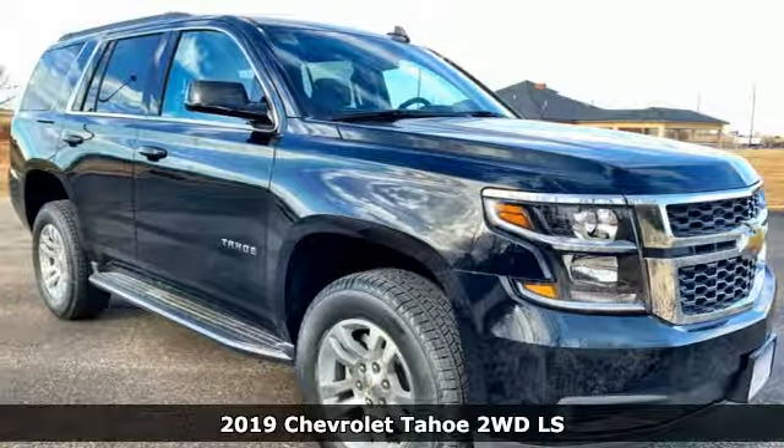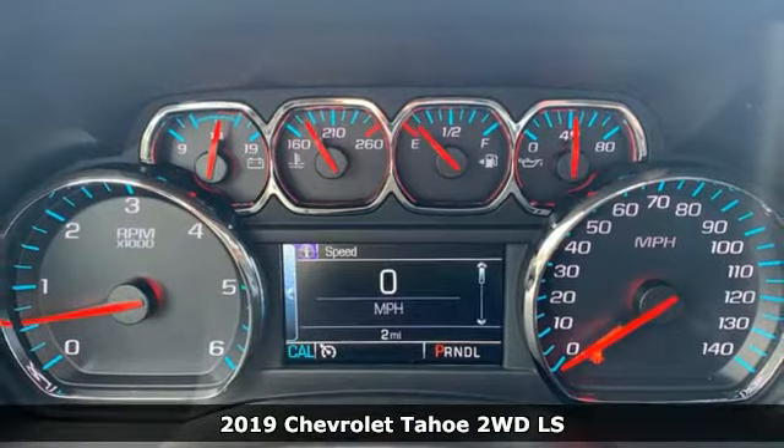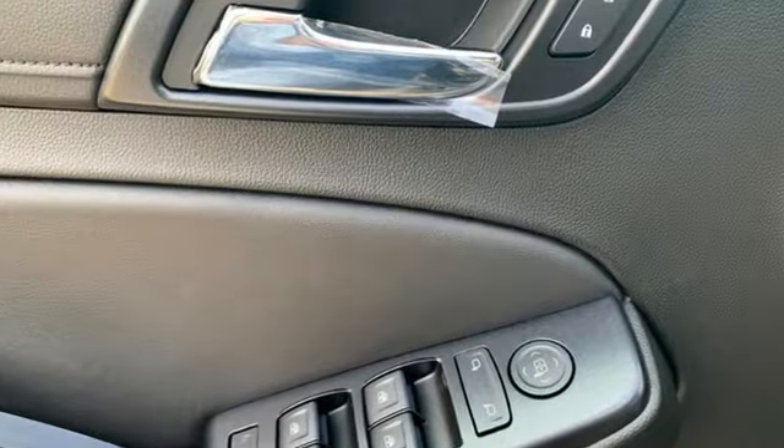It's a new 2019 Chevrolet Tahoe. Providing you with a bounty of big-time capability, it's quite simply the do-it-all full-size SUV that accomplishes anything. And get ready for an impressive combination of features.